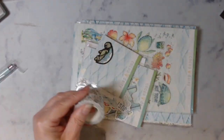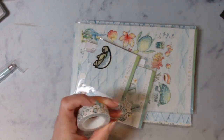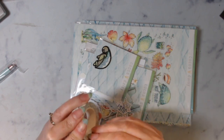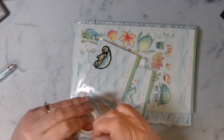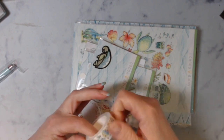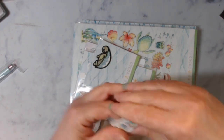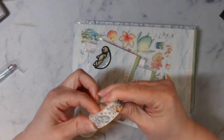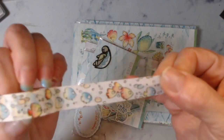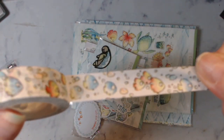This is the washi tape for the month. They do have more washi tape available, but this is the one you get in the main kit. You can also get a washi tape subscription to go along with the kit, and I think the memory keeping kit comes with more washi. Look at that — isn't that cute? I love it.